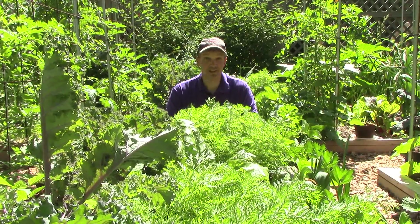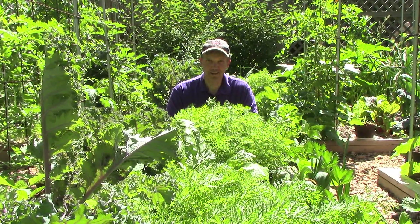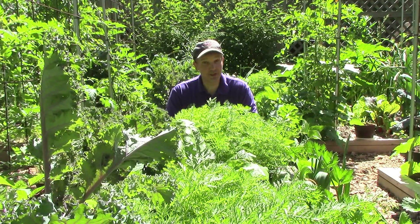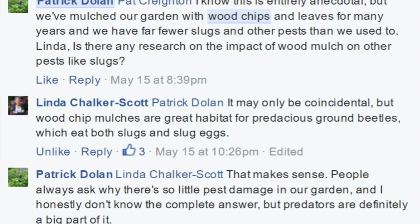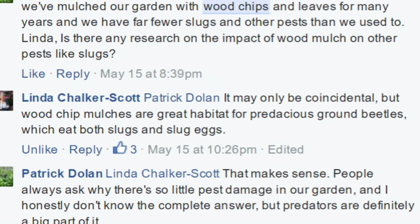In fact, we have far fewer slugs after many years of mulching. To try to better understand what's going on, I turned to the Garden Professors blog Facebook page, and one possibility was offered by Dr. Linda Chalker-Scott. It may only be coincidental, but woodchip mulches are great habitat for predaceous ground beetles, which eat both slugs and slug eggs.